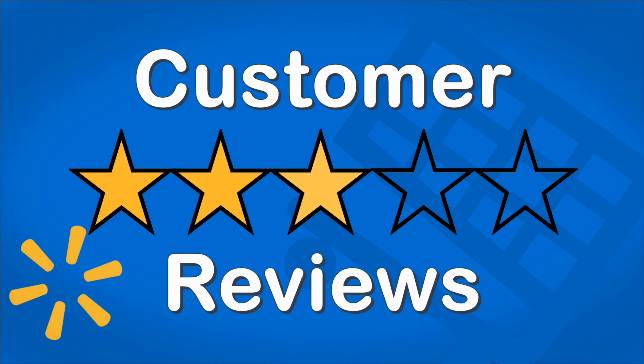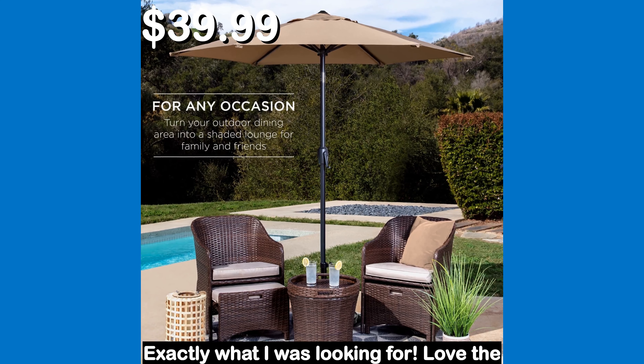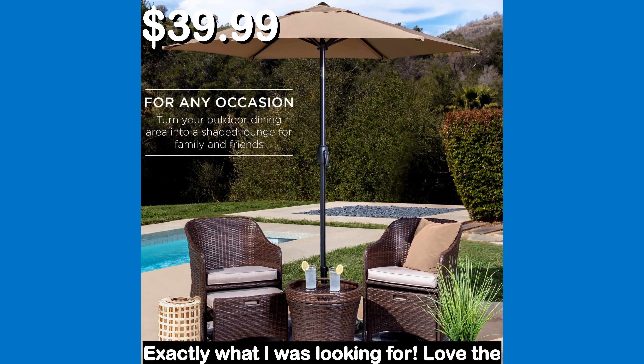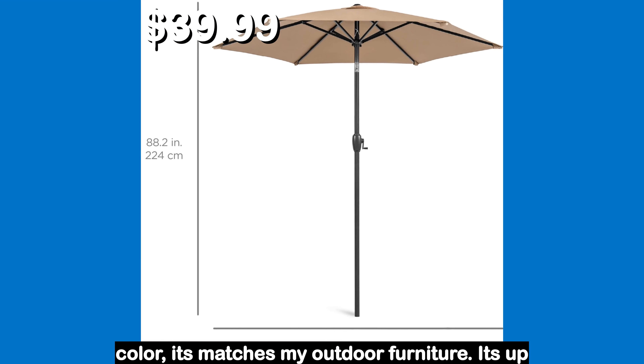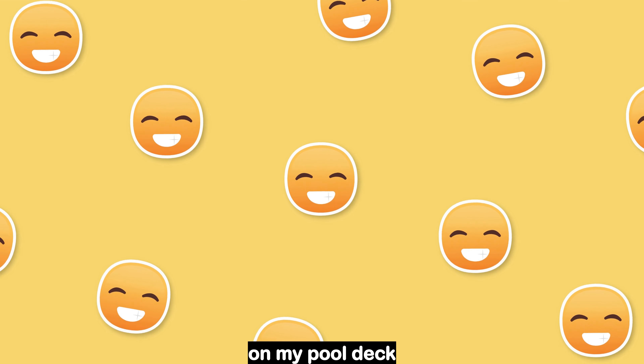Let's see what the customers had to say. Exactly what I was looking for. Love the color. It matches my outdoor furniture. It's up on my pool deck.